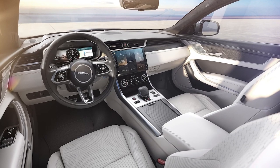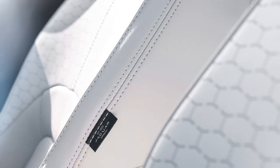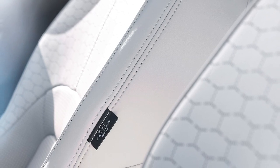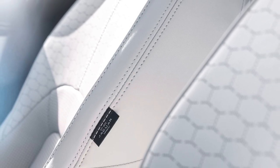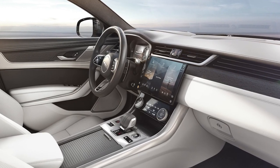The seats are shaped and supportive, ready to hold you safe through hard cornering, but they're also deeply cushioned, befitting its role as an executive motorway mile-eater. And there are plenty of deep storage areas around the cabin — style hasn't sacrificed practicality.